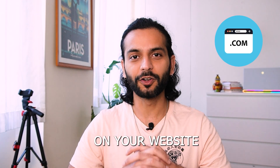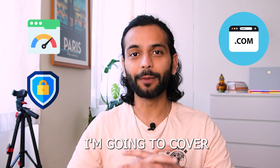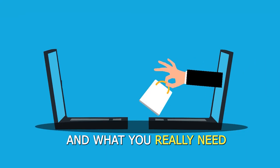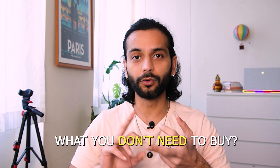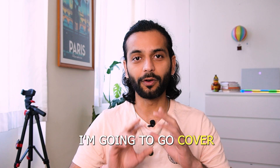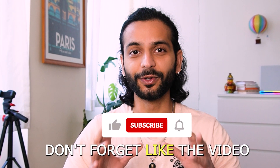Where you book your domain name can have a big effect on your website speed, security, and also your financials. In this video, I'm going to cover how not to fall into these upsell traps, what you really need to book a domain name, what essential things you need to buy, what you don't need to buy, and which is the best registrar for a fast website. I'm going to cover everything in detail, so don't skip the video.